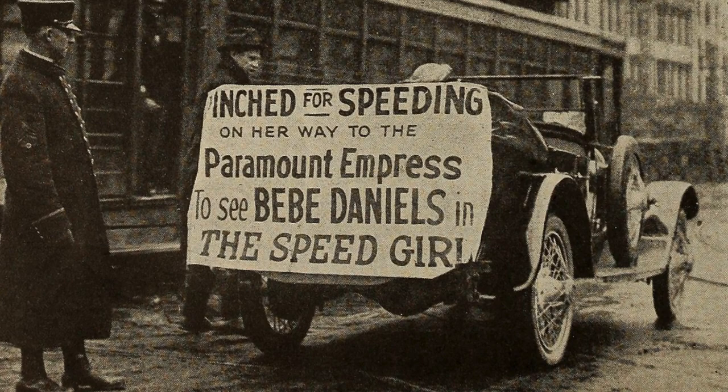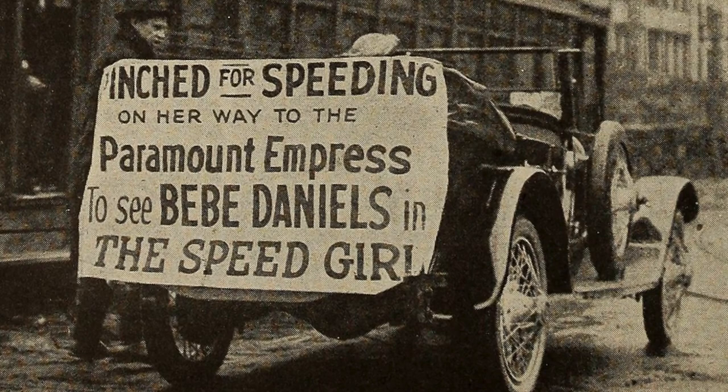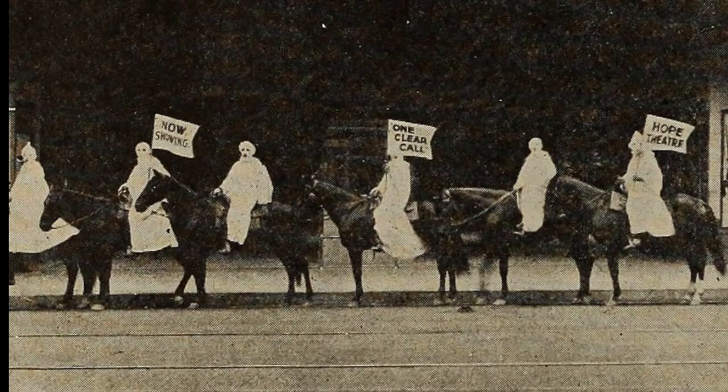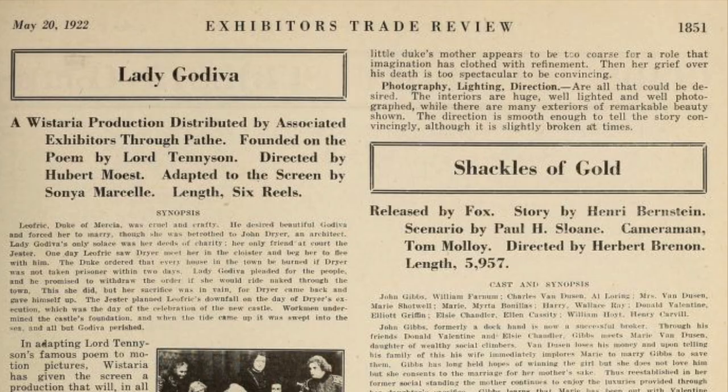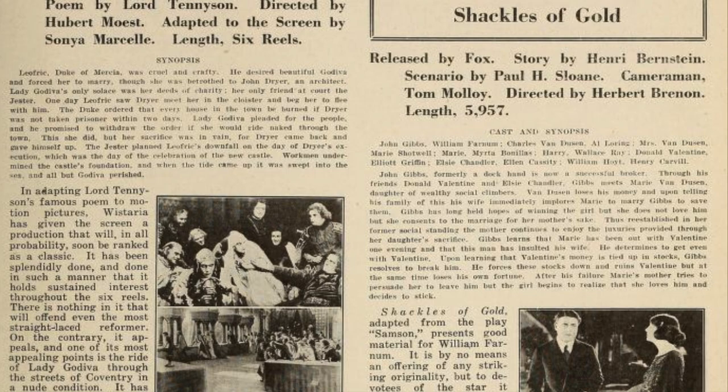The most interesting one I've found so far is a publicity stunt for the movie One Clear Call, which features the Ku Klux Klan as a major part of the plot. One theater did this to advertise the movie — a strategy that wouldn't exactly work today, to say the least. A lot of the articles and short pieces featured in Exhibitor's Trade Review are very business-oriented, so it doesn't really make for very interesting reading most of the time.